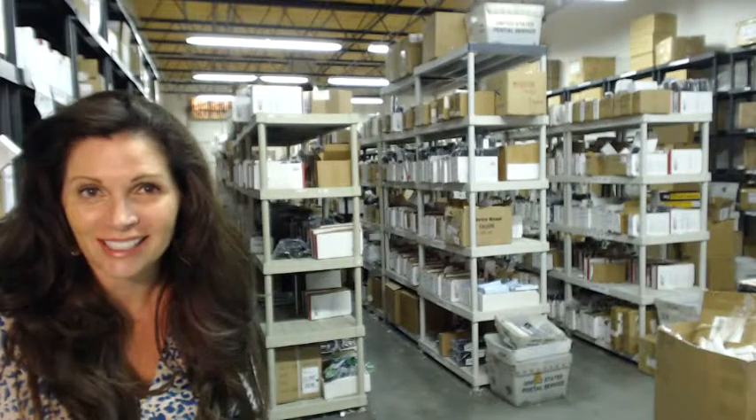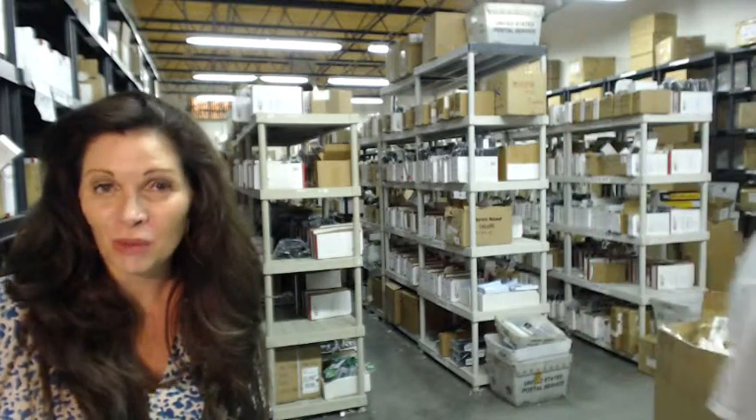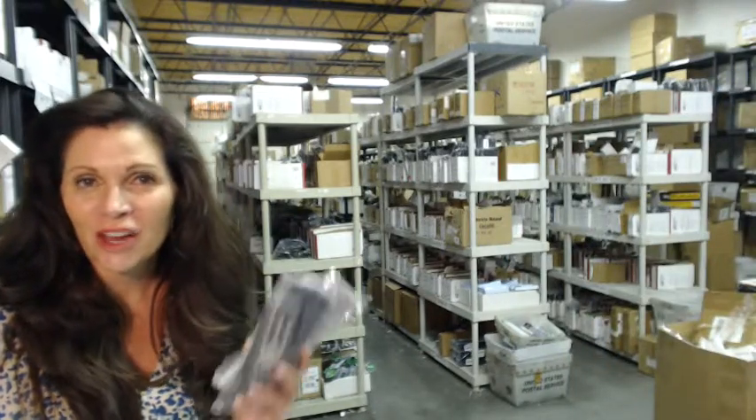When you shop with us, we want you to shop with confidence, so we offer a 30-day no-questions-asked return policy. We also want to save you some money, so when you get to checkout and it asks for the coupon code, enter "remote5" and we'll take $5 off your purchase.